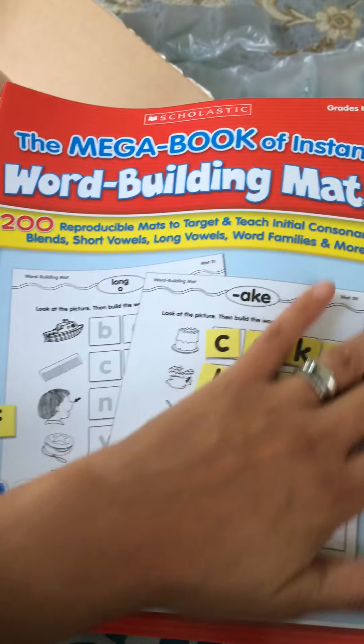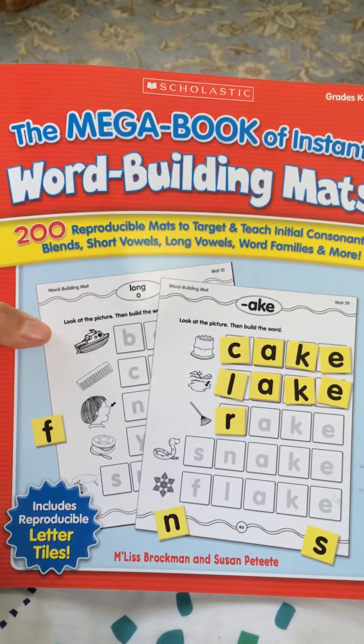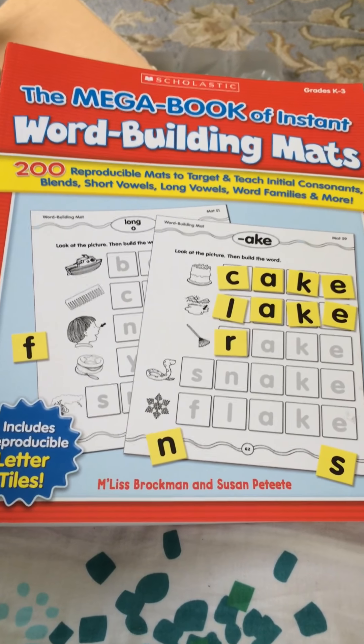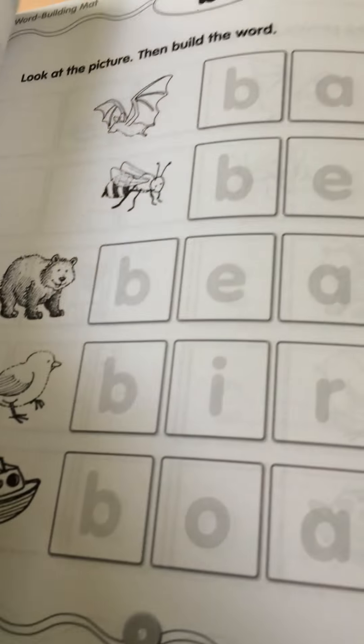Today we got a few things from Amazon for educational reasons. The first thing I got was this Scholastic Mega Book of Instant World Building — it has 224 pages of double-sided worksheets.